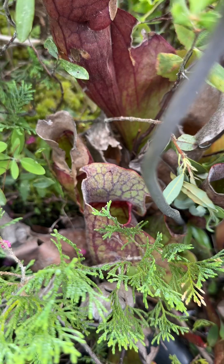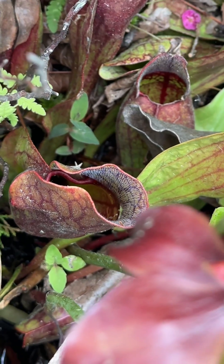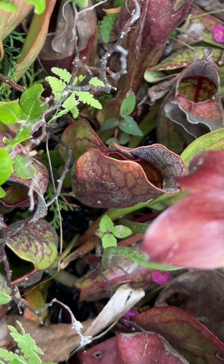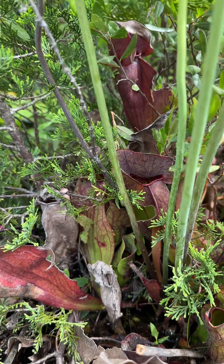Unlike some other pitcher plants that rely solely on rainwater to fill the pitchers, the purple pitcher plant retains rainwater and enhances it with digestive enzymes. This allows it to maintain its traps even in drier conditions.